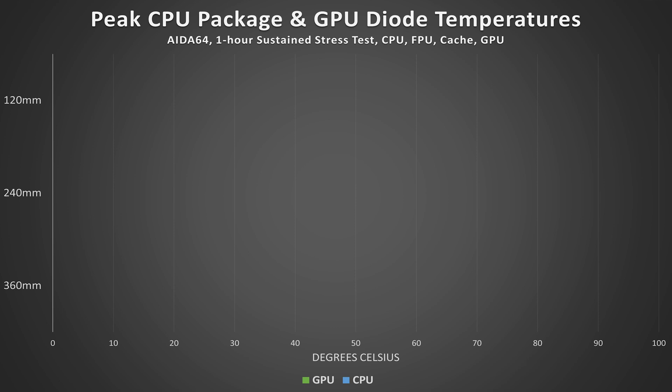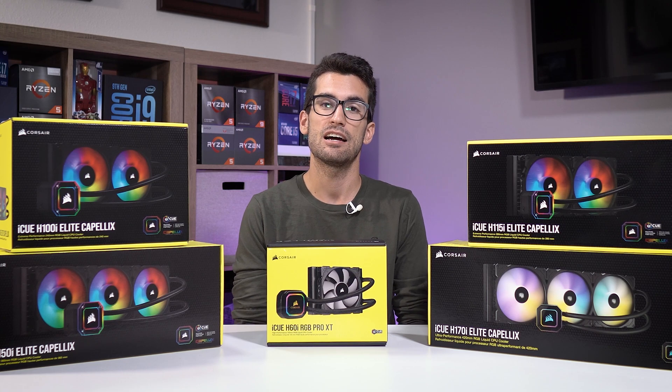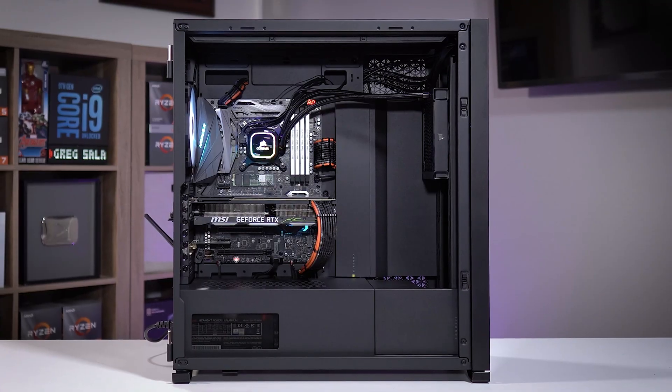For our first configuration, the 120 millimeter AIO performed about as expected. Considering we're cooling a Kaby Lake Core i7, the temperatures weren't terrible, but this size is really not ideal for chips with higher TDPs. Package temps touched 90 degrees Celsius. We did not thermal throttle — T-junction is at 95 degrees Celsius, or it might be 100°C for these chips. I know we intentionally mounted these radiators in the same location for consistency, but wow, does this thing look silly in such a large case.